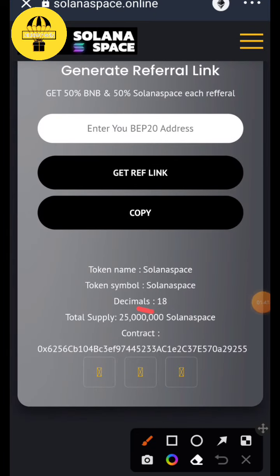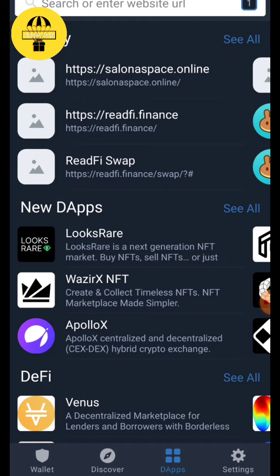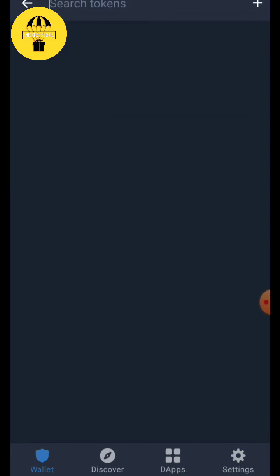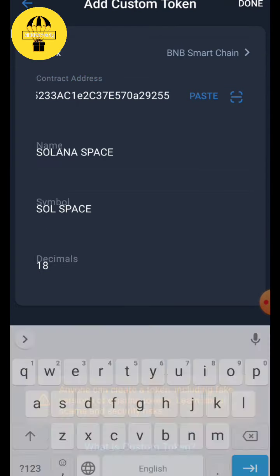It is an 18 decimal airdrop — I always prefer 18 decimal airdrops. The total supply is shown here. Now copy the contract address, come here, and paste it.